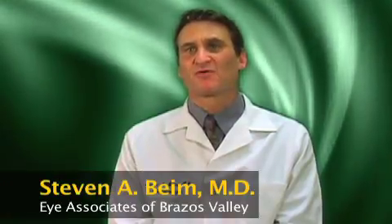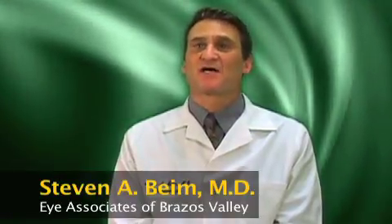Diabetics are more susceptible to eye diseases because diabetes is a disease that affects blood vessels, and blood vessels are present in the eye, namely in the retina. When these retinal vessels get damaged from diabetes, they leak fluid.